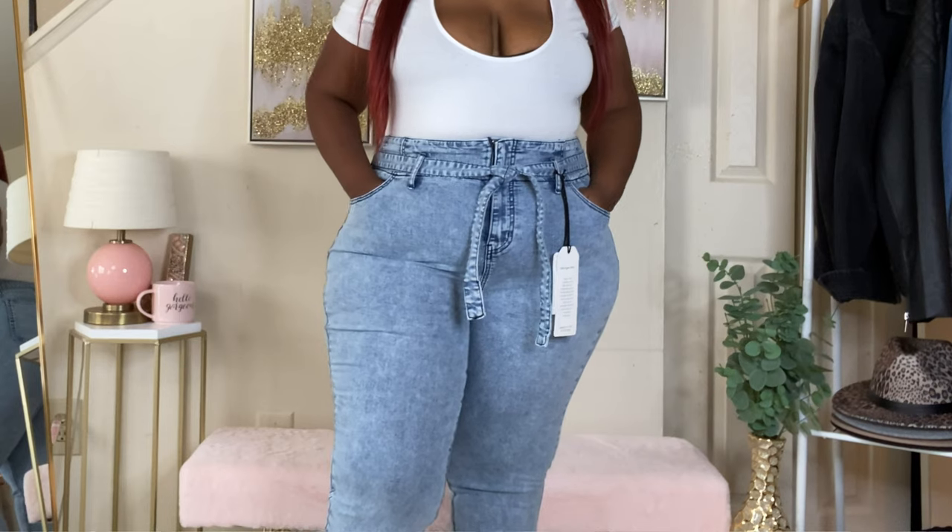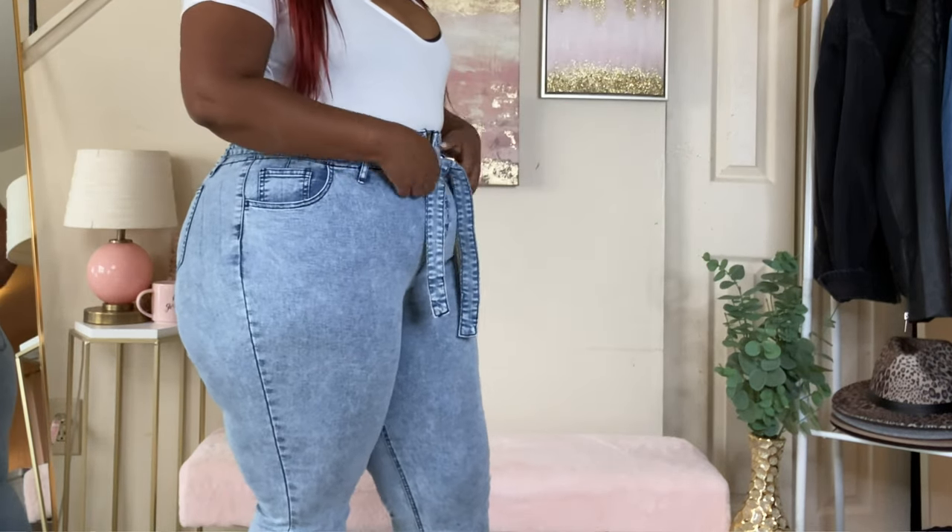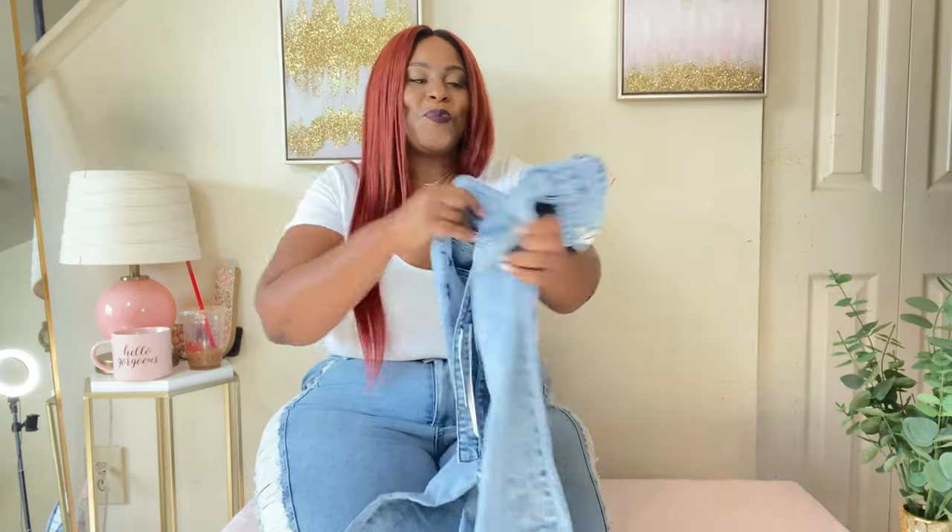I think I paired everything with a white t-shirt. I hope you enjoyed this Fashion to Figure jean haul — there's nothing like getting the perfect pair of jeans and being able to just slide them up your legs like butter. Thanks for joining me! Don't forget to like, comment, subscribe, and share. I'm doing plus-size hauls and plus-size shoe hauls on this channel — I dropped a Nike Burlington shoe haul. Let me know what you want to see, comment down below, and I'll see you in the next video. Bye!